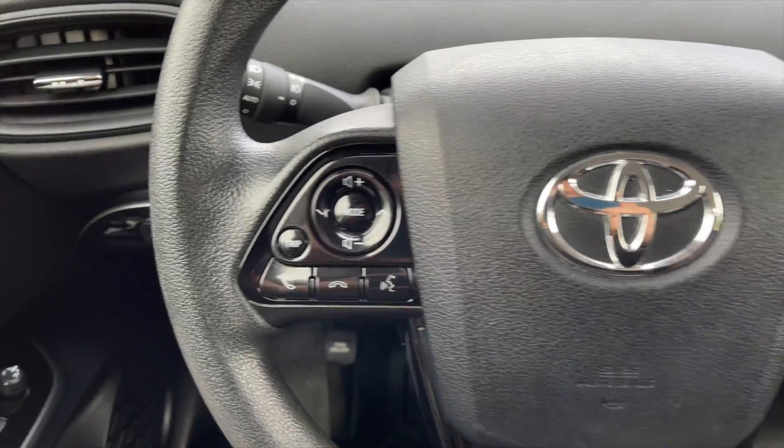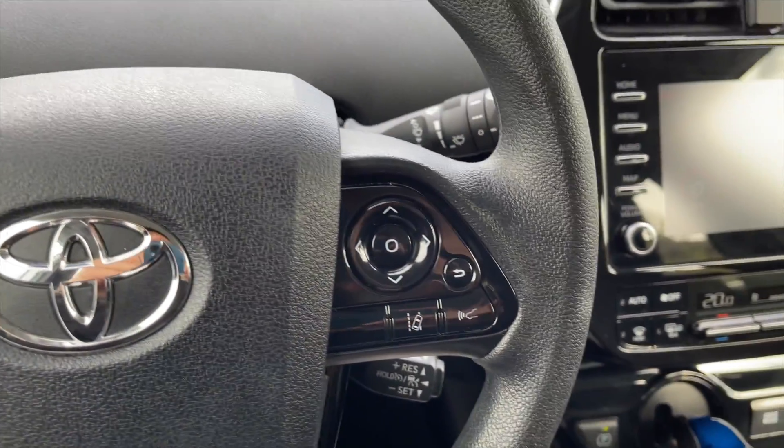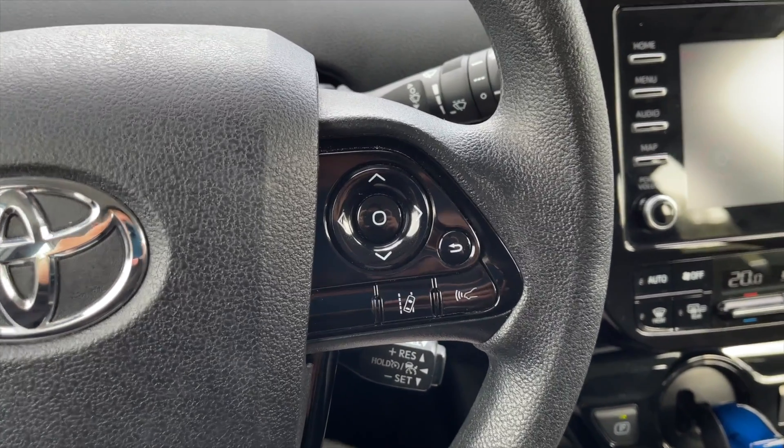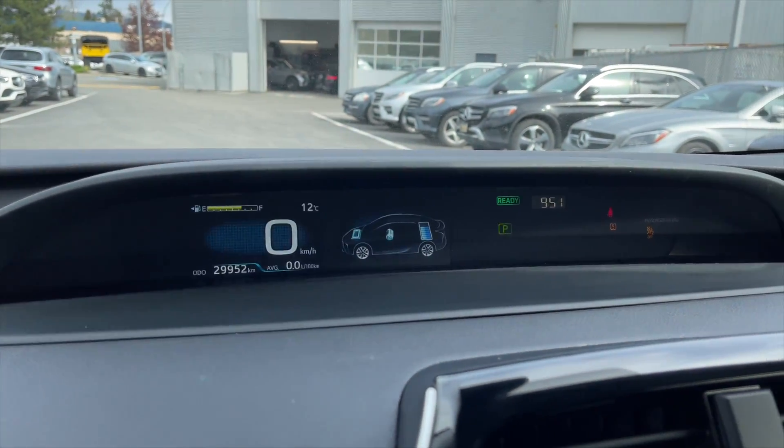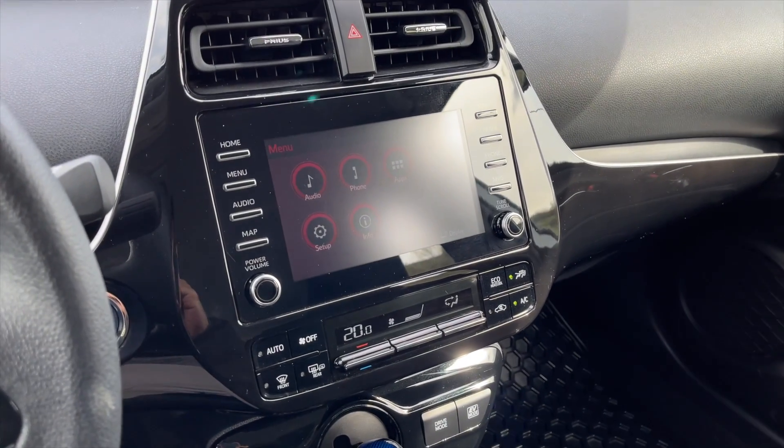Let me give you a closer look inside now. On the left side of the steering wheel you get all your media controls like your volume and Bluetooth controls. On the right are the controls for your secondary display. Right up here you do get your speedometer along with that secondary display. Your media display is a touchscreen.